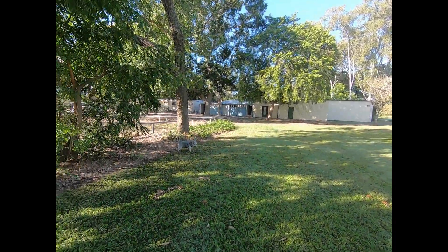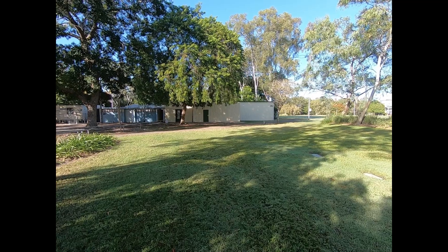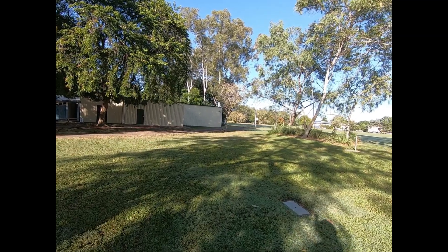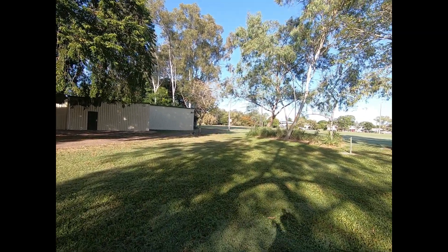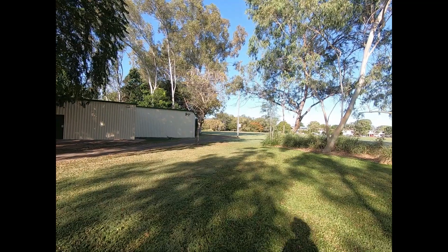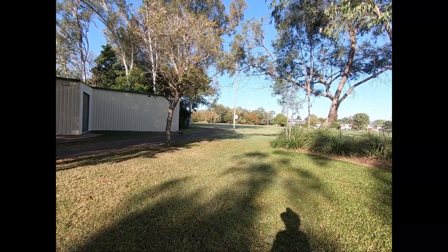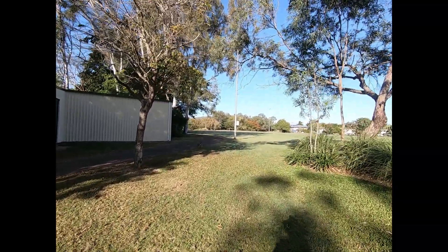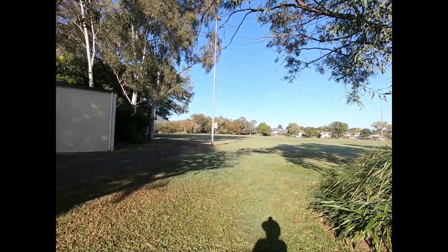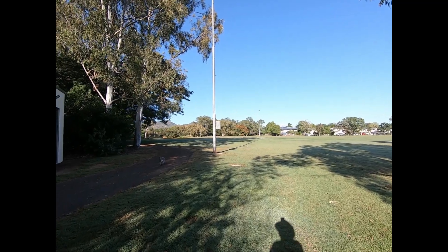The dog absolutely loves it. He probably should be on a lead but there's nobody around — he's very obedient and comes when I call him. I'm just lucky to have all these paths and beautiful gardens. We've had the extra benefit of a bit of rain over the wintertime and everything is nice and green. This time of year it's normally starting to dry out.